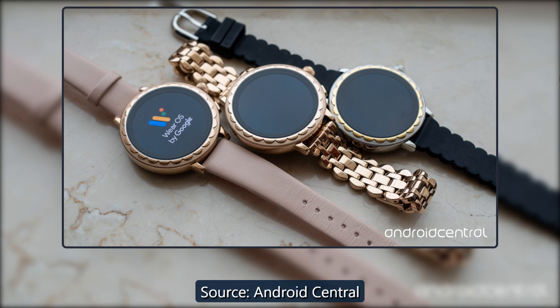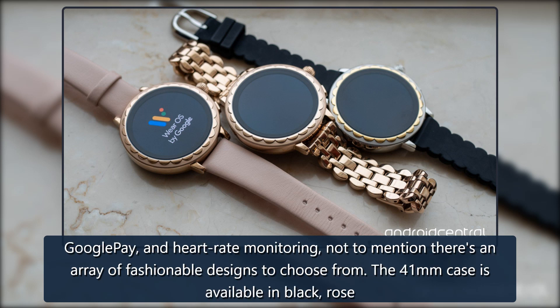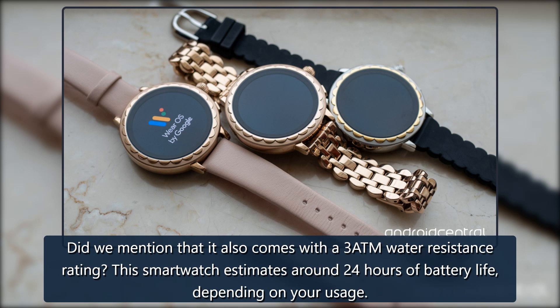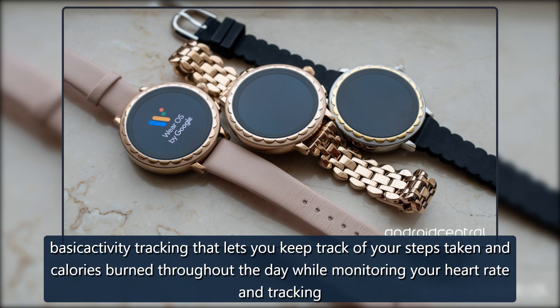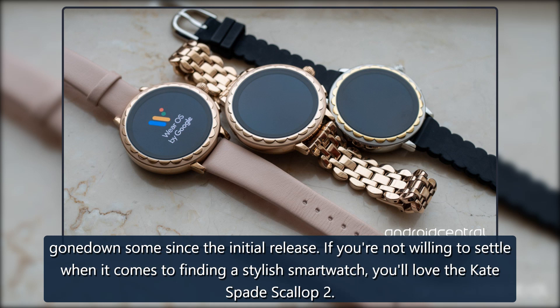Best for Fashion: Kate Spade Scallop 2. The Kate Spade Scallop 2 is a major step up from its predecessor, offering features that weren't available before, including built-in GPS, Google Pay, and heart rate monitoring. The 41mm case is available in black, rose gold, gold, pink, and white, with band options in silicone, leather, or stainless steel, plus 3 ATM water resistance. This smartwatch estimates around 24 hours of battery life. You'll also be able to use Google Assistant, view notifications at a glance, control your music, and customize watch faces. Basic activity tracking lets you monitor steps, calories burned, heart rate, and route tracking. It still uses the older Snapdragon Wear 2100 processor, but the price has come down since initial release.